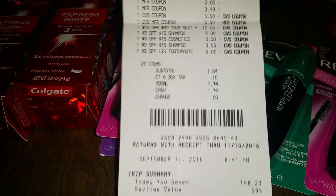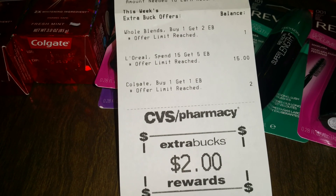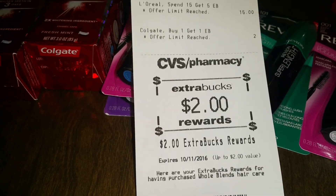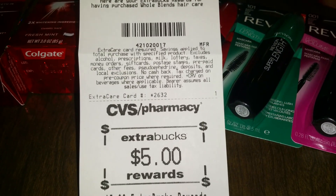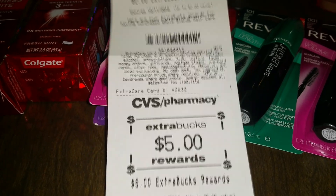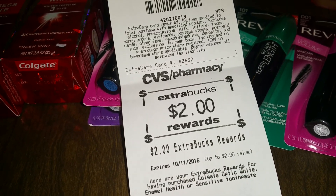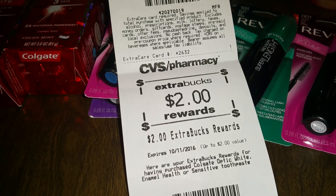So my total was $1.74. I got back two Extra Care Bucks for the Whole Blends, five for the L'Oreal, and two more for the Optic White. Alright, let's go on to the next store.